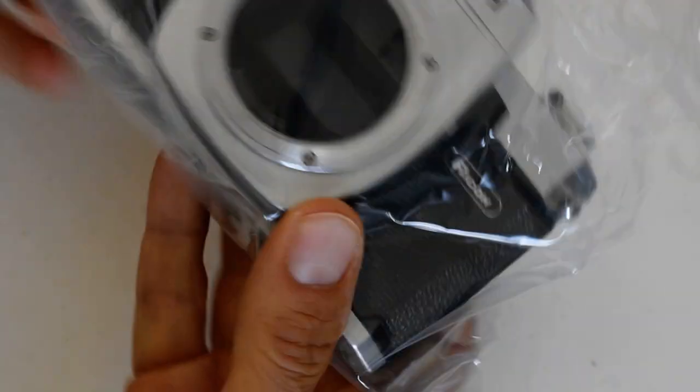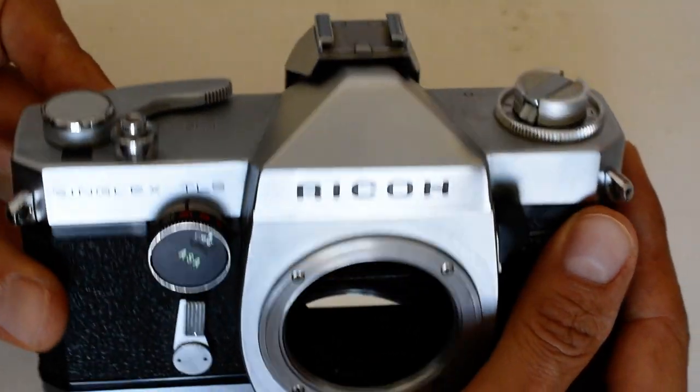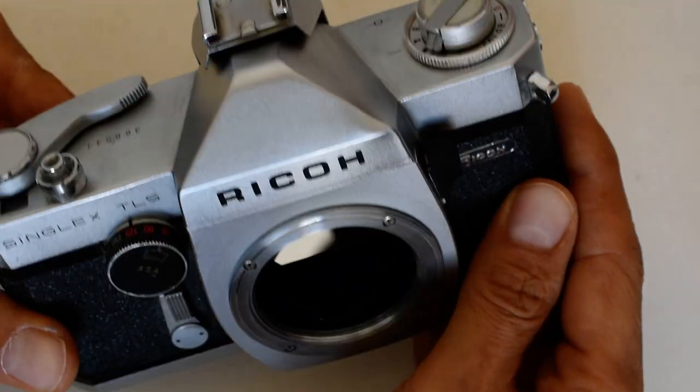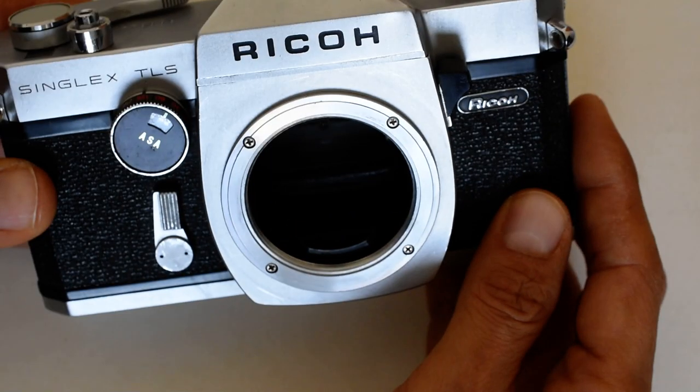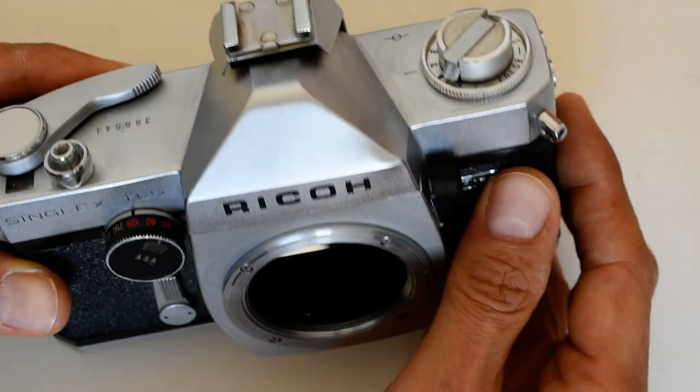And guess what I found? This was a discount Japanese brand which was priced below the East German competition - actually cheaper than a Praktica. This is a Ricoh Singlex TLS. I've heard of these but I've never seen one or handled one. This is a clean camera. The camera store does a really nice job cleaning up the stuff they sell. I have no relationship with the camera store - they're not compensating me in any way. I'm just sharing my own experience.